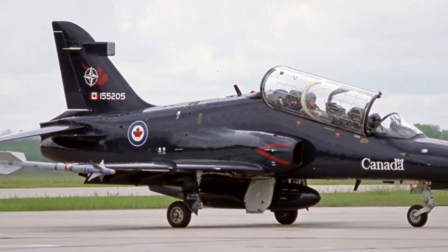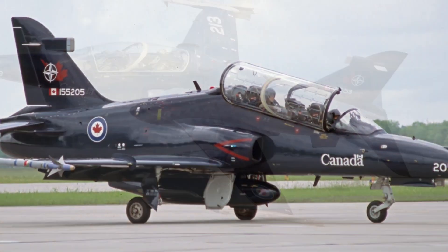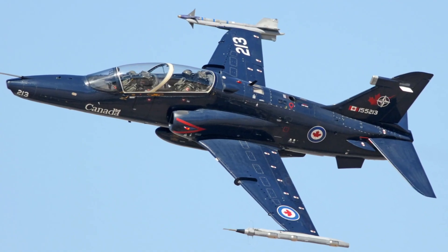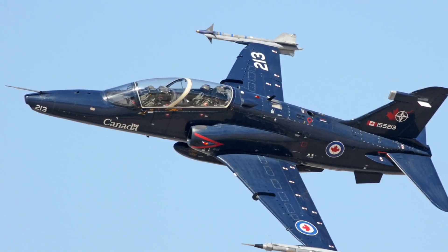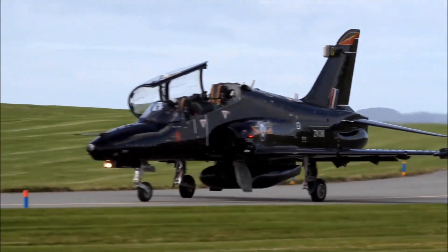Born in the 1970s, the Hawk aircraft became the backbone of the Royal Air Force training system. From the very first Hawk T1 Red Arrows to the advanced Hawk T2, this jet evolved alongside generations of fighter technology.